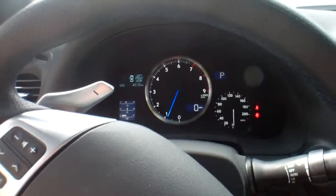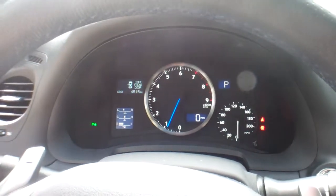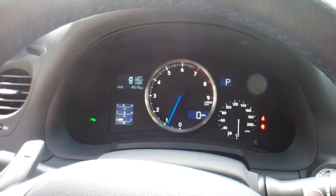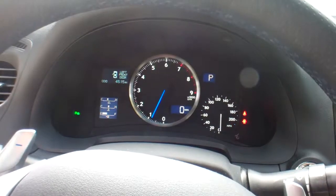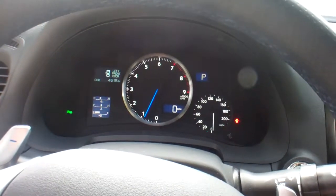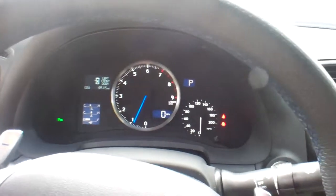Look at the speedometer and tach area. What's the biggest gauge? It's the tachometer — not the speedometer. The speedometer goes up to 200, and though it probably won't reach that, I have seen over 160 on this thing on a track, pretty easily. It's got lots of horsepower, folks.